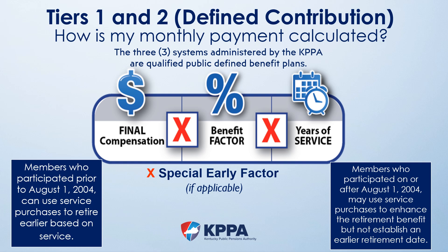To fully explain how service purchases can impact your retirement, let's first review how retirement benefits are calculated. For Tier 1 and Tier 2 members, the same formula is used: the member's final compensation is multiplied by a benefit factor, then multiplied by the member's years of service — and it is this years-of-service number that is typically changed by purchasing service. The fourth number is an early retirement factor used if the member retires before full retirement eligibility. Members who began participation prior to August 1st, 2004 can use any service purchases to retire earlier. For all other members, purchased service can enhance benefits but only in limited circumstances can it be used to retire earlier.